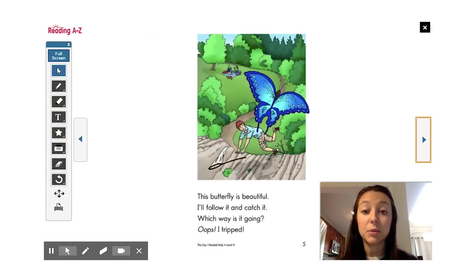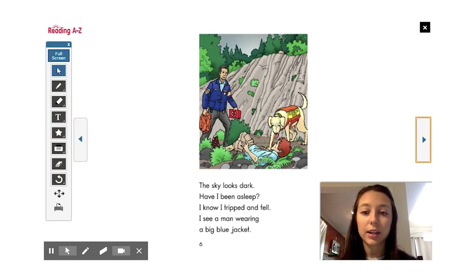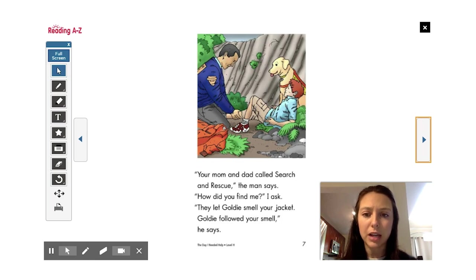This butterfly is beautiful. I follow it and catch it. Which way is it going? Oops! I tripped. The sky looks dark. Have I been asleep? I know I tripped and fell. I see a man wearing a big blue jacket. 'Your mom and dad called search and rescue,' the man says. 'How did you find me?' I ask. 'They let Goldie smell your jacket. Goldie followed your smell,' he says.